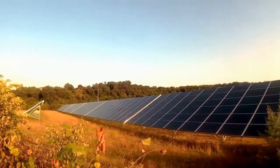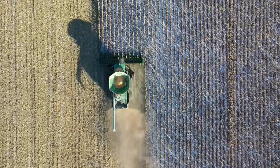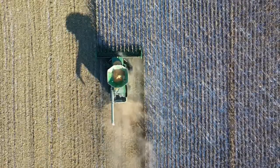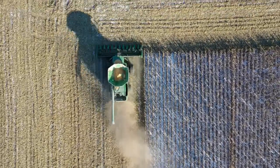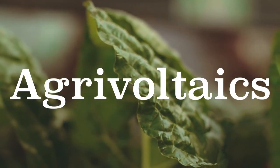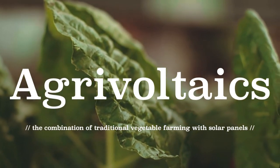The farm provides energy for itself and feeds surplus energy into the grid. The excitement around combining solar with farming comes from the changing economics of farming. We can now anticipate smaller viable farms and farm equipment powered by batteries rather than gasoline. But the real story is what is called agrivoltaics — the combination of traditional vegetable farming with solar panels.